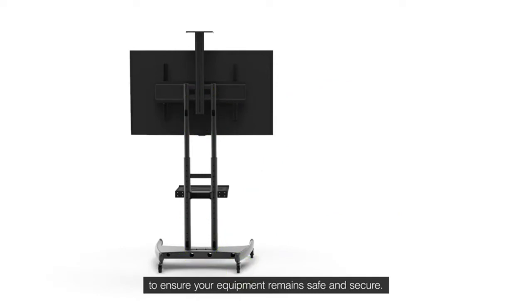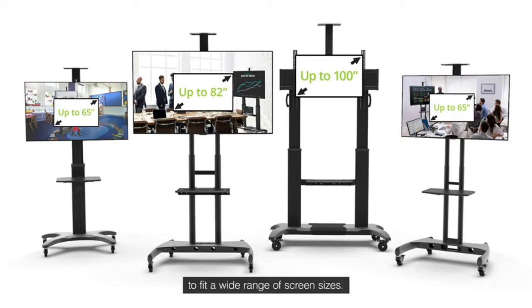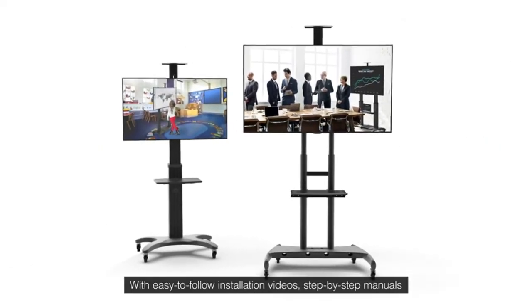Main features: secure TV stand, highly adjustable, excellent durability, sleek design, and clutter-free setup.